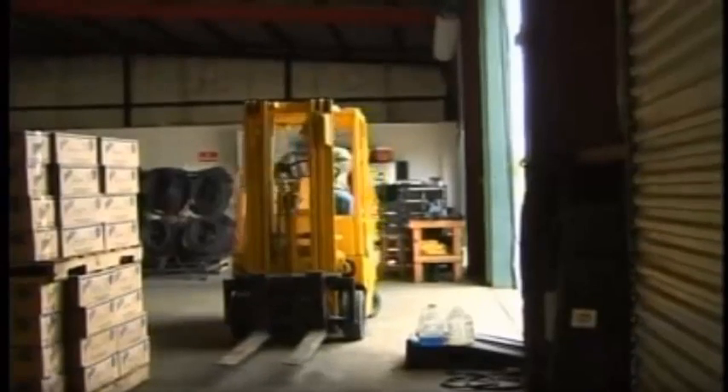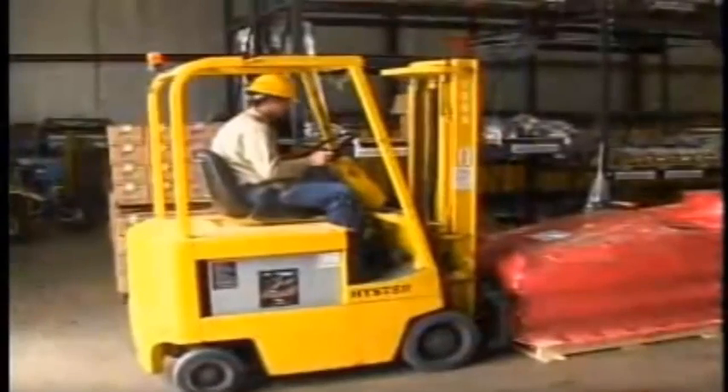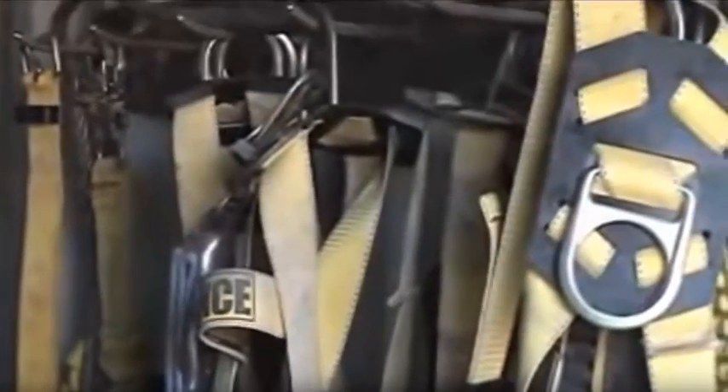Class 1: electric counterbalanced trucks. These have no exhaust and are often used indoors. Class 2: narrow aisle lift trucks and order pickers. If the operator is raised, they must use fall protection.